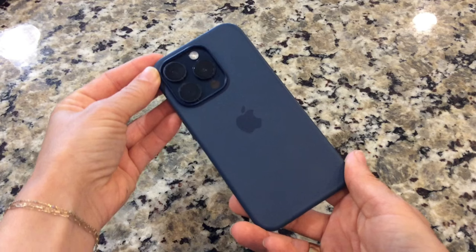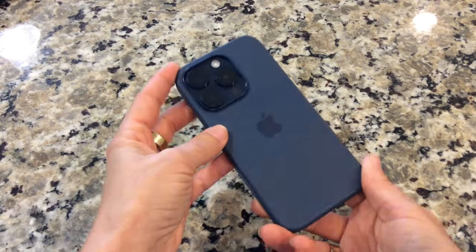But how does it hold up in terms of protection? I'm happy to report that it does not disappoint. The Apple silicone case wraps snugly around the edges of my iPhone, offering reliable protection against bumps, scratches, and minor drops.